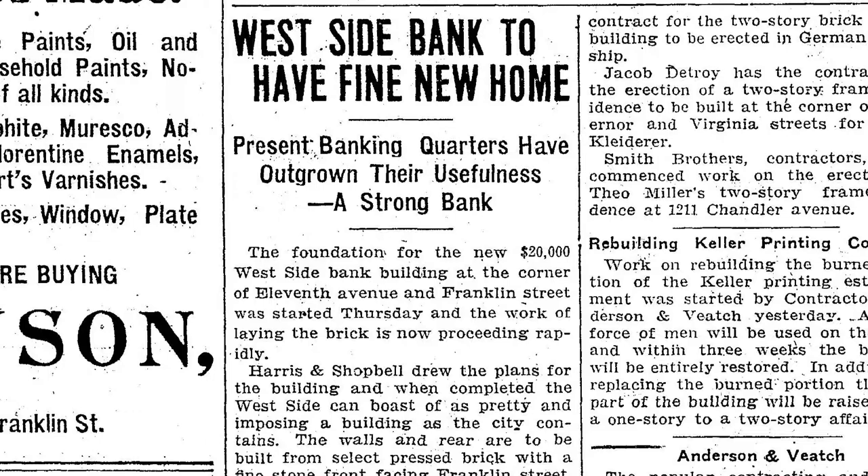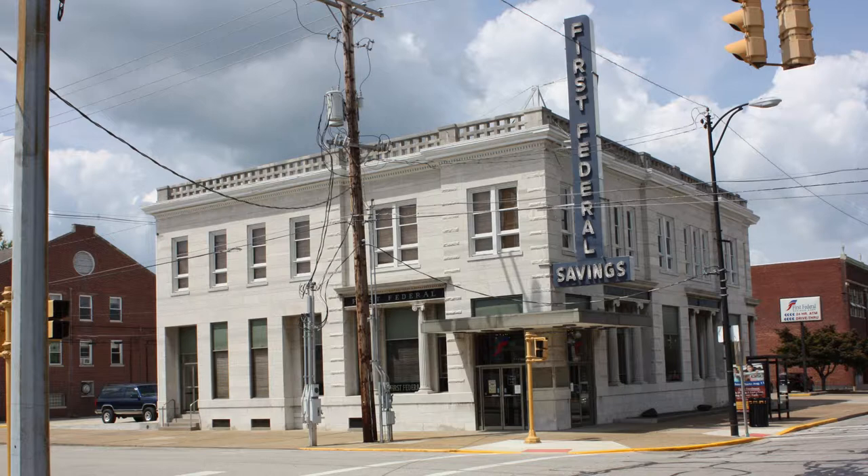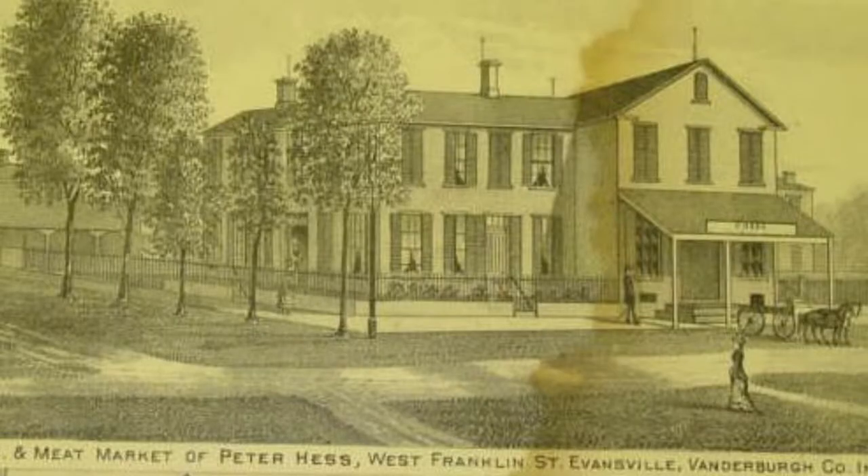This building would be more prestigious than the original bank. In 1906, a new building was erected on the corner of West Franklin Street and 11th Avenue on the former site of Peter Hess's homestead, store, and sausage factory.